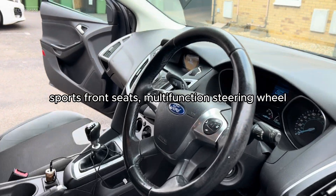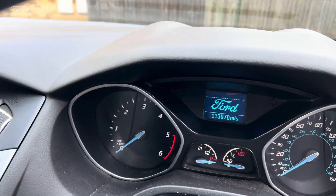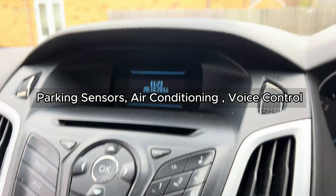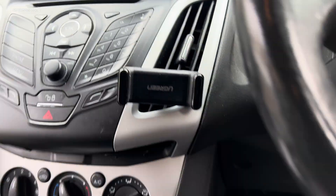Featuring sports front seats, multifunction leather-trimmed steering wheel, 113,000 miles, USB connectivity for phone and a Ford Eco mode driver information system, parking sensors, air conditioning and voice control.